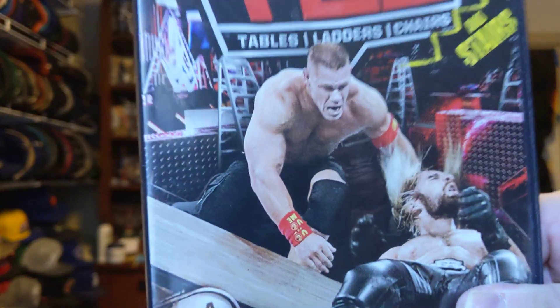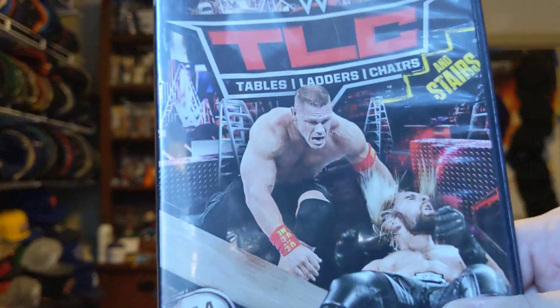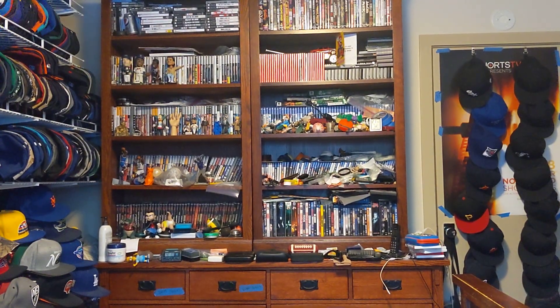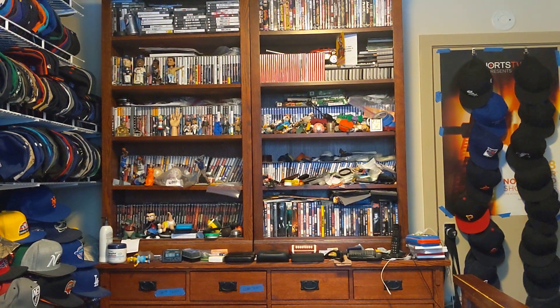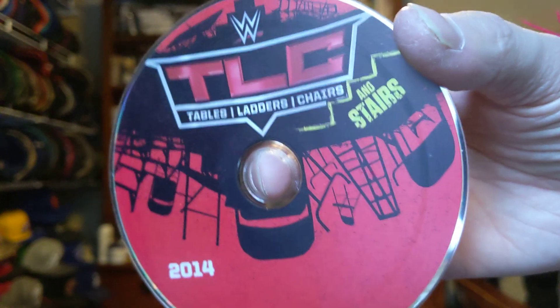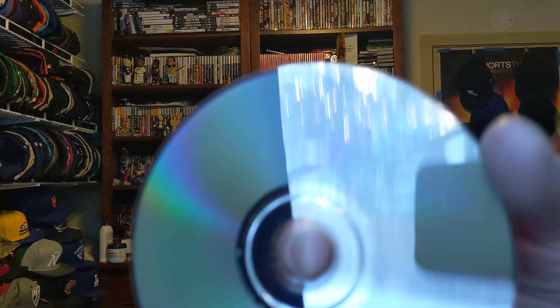So we have TLC Tables, Ladders, and Chairs Stairs 2014. John Cena and Seth Rollins on the cover — here's the front, the side, the back. Let's check out the condition. TLC with red and black on the cover for 2014. No scratches.